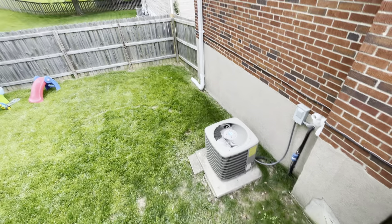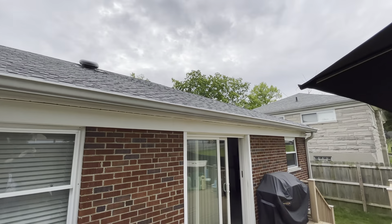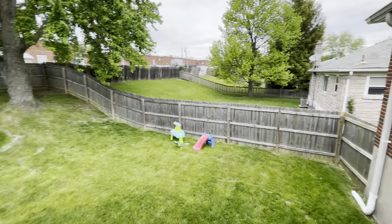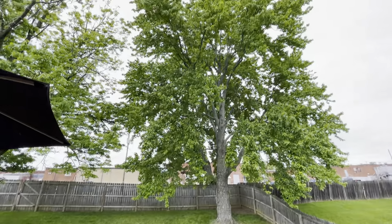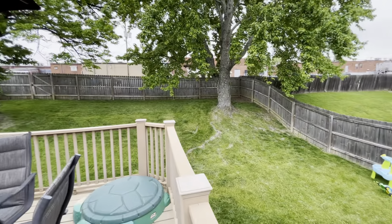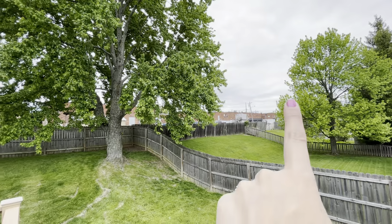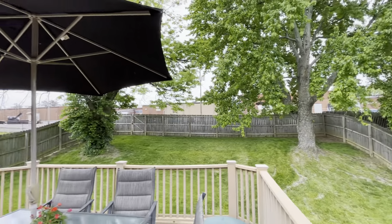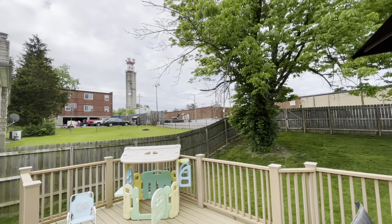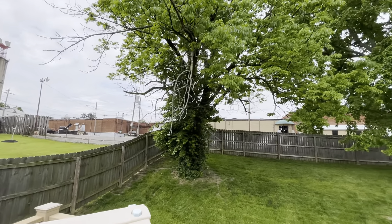AC unit. Roof looks great — it was mentioned that they had some damage from a storm recently and just got the roof replaced, so it'll be a brand new roof. There are two big trees back here but they're not close to the house, which is nice. This is White Oak Shopping Center in the background — so you have a lot of places close by that you can walk to.